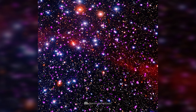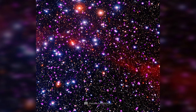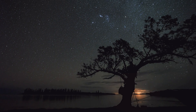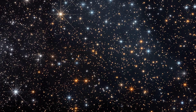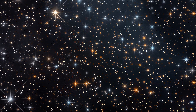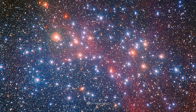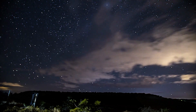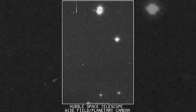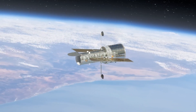The open star cluster NGC 3532, also called the Wishbone Cluster or Football Cluster, is located about 1,300 light-years away in the constellation Carina. It's a young star cluster, about 300 million years old, containing hundreds of bright blue and yellow stars. This cluster is particularly popular with amateur astronomers because it's visible to the naked eye and through relatively simple telescopes. NGC 3532 was also the first object photographed by the Hubble Space Telescope after its launch in 1990.